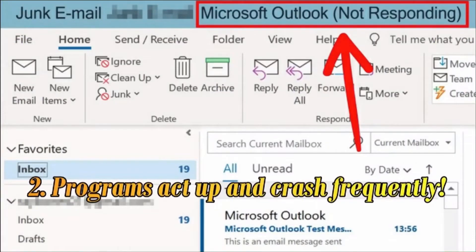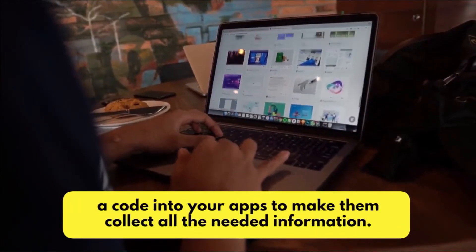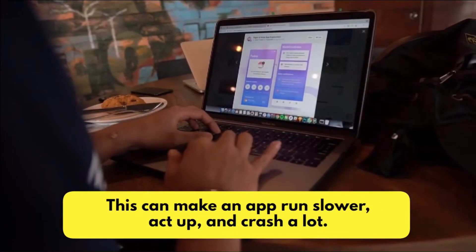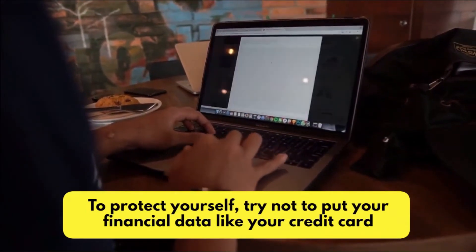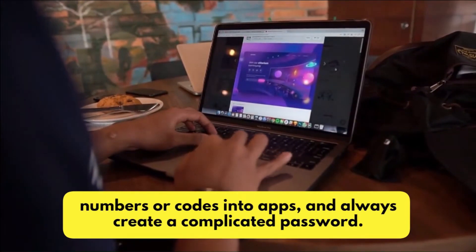Number 2: Programs Act Up and Crash Frequently. Hackers are always looking for new ways to collect your data. They can put a code into your apps to make them collect all the needed information. This can make an app run slower, act up, and crash a lot. To protect yourself, try not to put your financial data like your credit card numbers or codes into apps, and always create a complicated password.